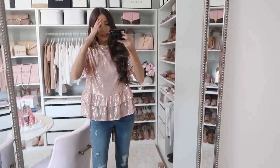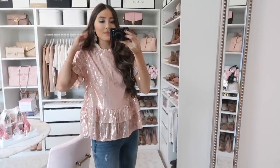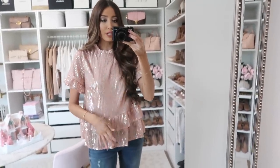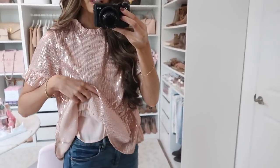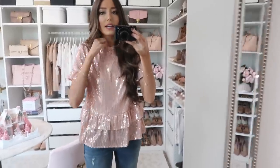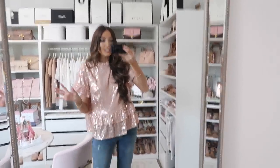Up next is this sequin top — oh my gosh, this is so fun! I love this blush pink sequin. When I saw this I immediately needed to have it in my shop because it is so darling with all the ruffle detailing. We also have it in silver, which is a really nice neutral option. Both are so pretty; they have lining on the inside so the sequins aren't against your skin, and it has a button-up closure in the back.